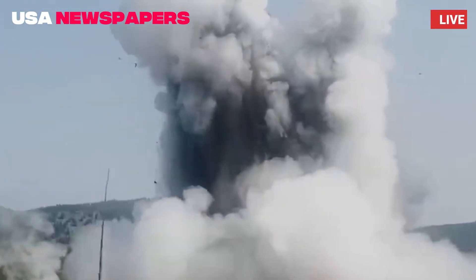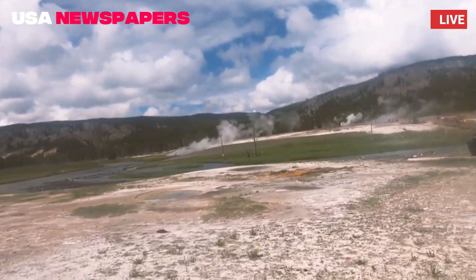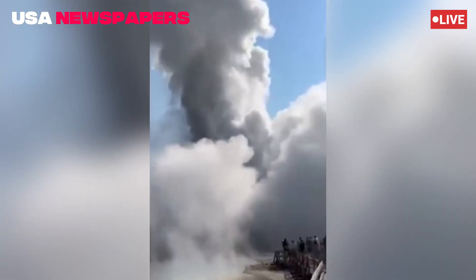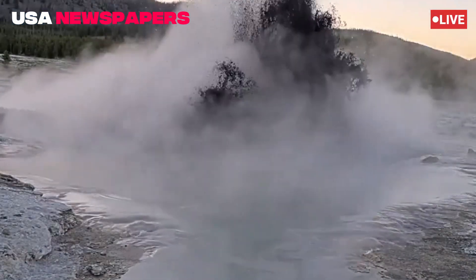A surprising hydrothermal eruption occurred today in Biscuit Basin, one of Yellowstone's most scenic and active geyser areas. A geyser believed to be Jewel Geyser erupted forcefully, sending jets of steaming water nearly 30 feet (9 meters) into the air in a dramatic display of geothermal power.